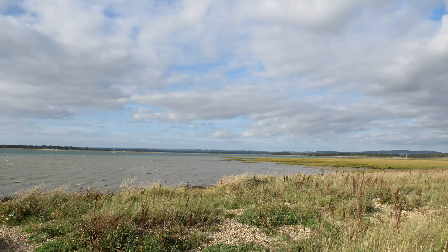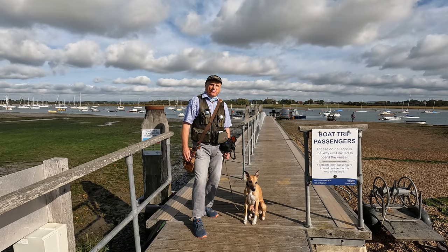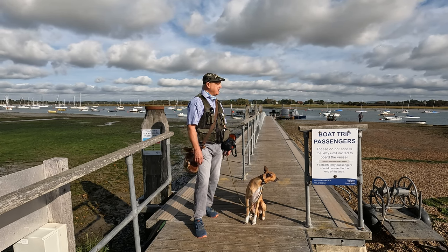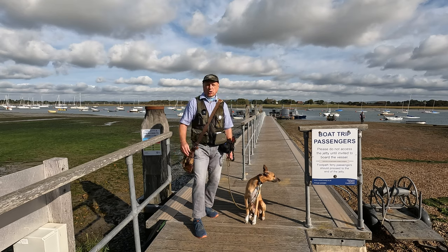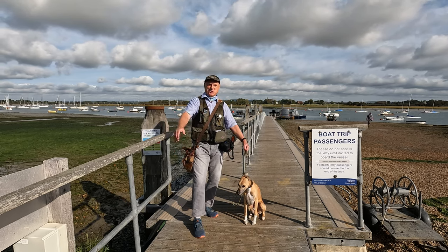The whole area around here is designated an area of wetland of international importance, as well as being an area of outstanding natural beauty. I'm filming at the beginning of October - it is a glorious sunny day, there are a few clouds about and a lot of blue sky, should be perfect conditions for walking. Do come along with us.